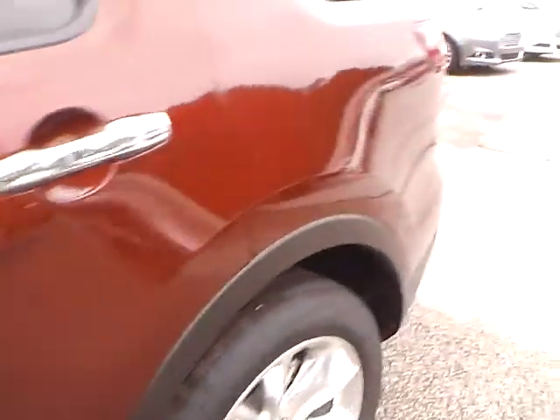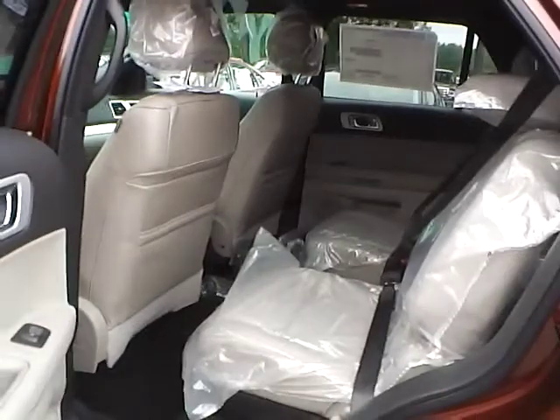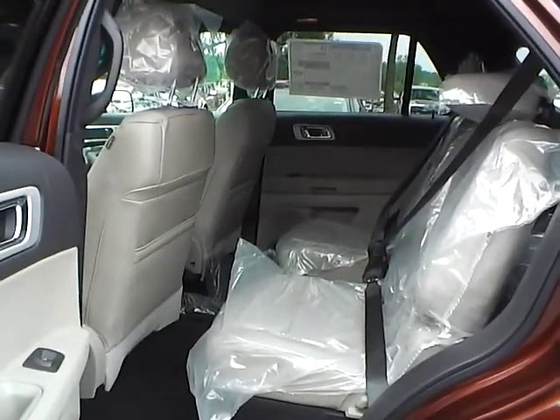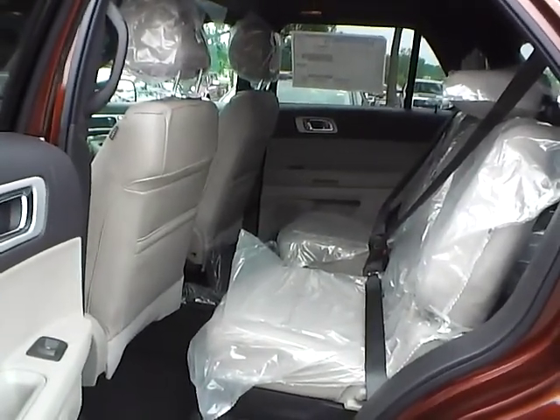As for the back seat, it features light stone leather interior as well, with plenty of leg room and plenty of head room. If you have any questions, give us a call at Bob Gillingham Ford or check us out online at BobGillinghamFord.com.